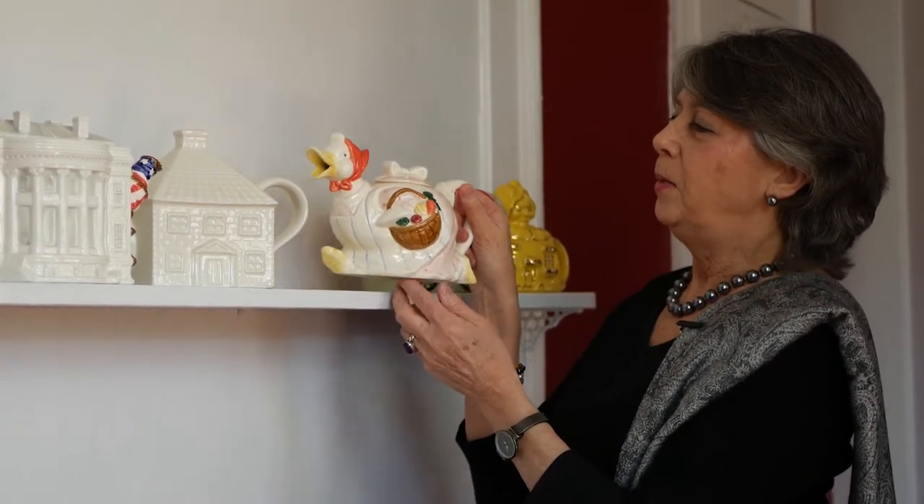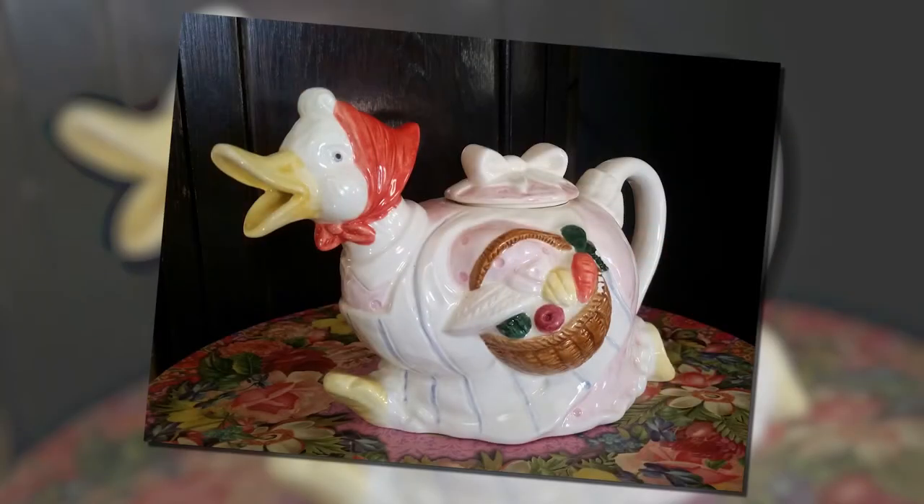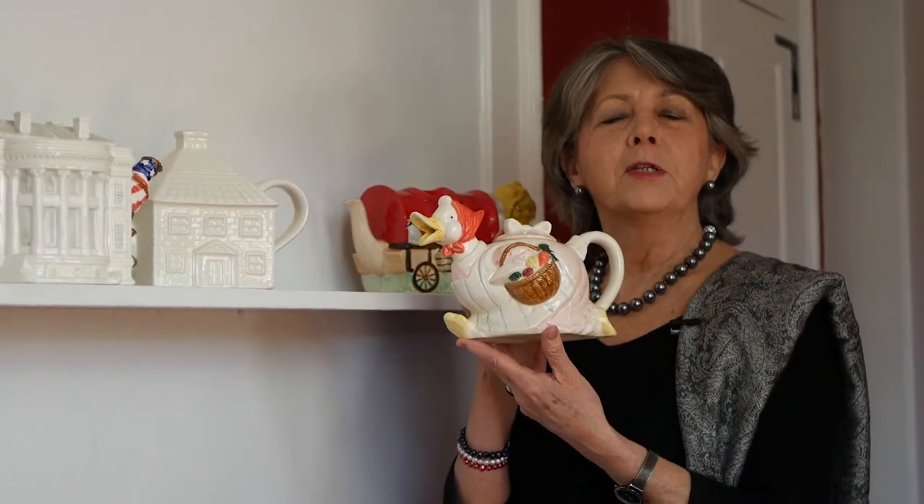And this teapot — this little lovely mama duck — is another teapot in my collection. It is by an artist called Takahashi,